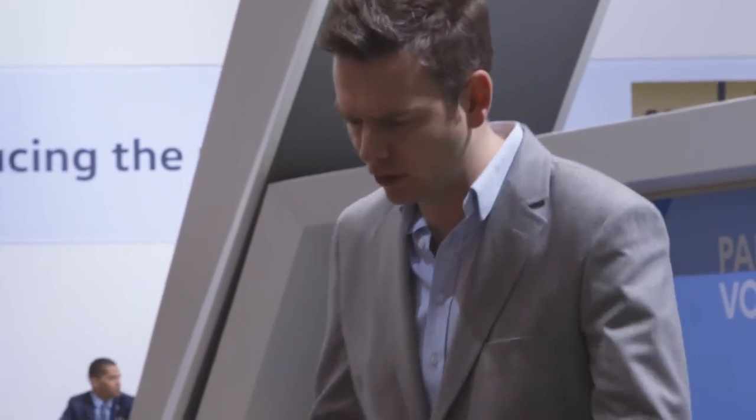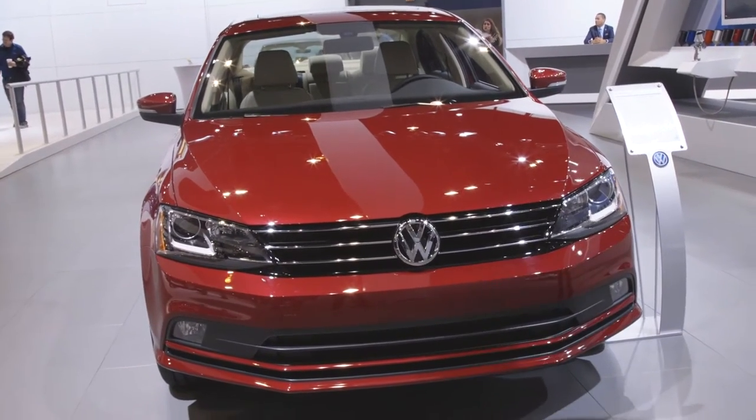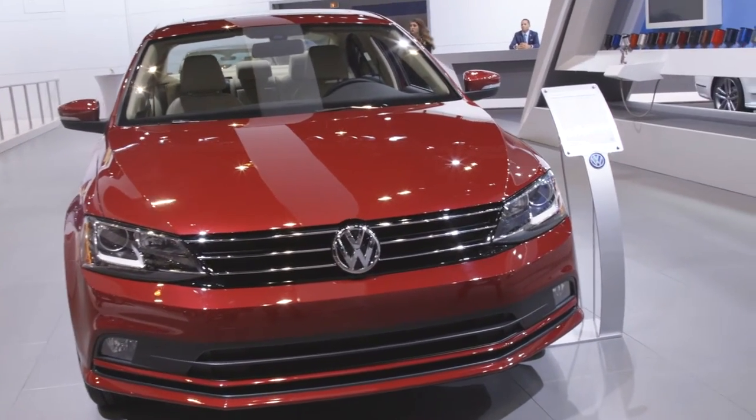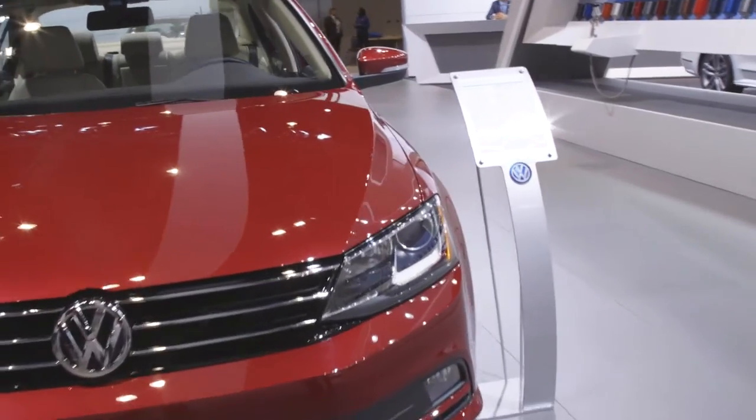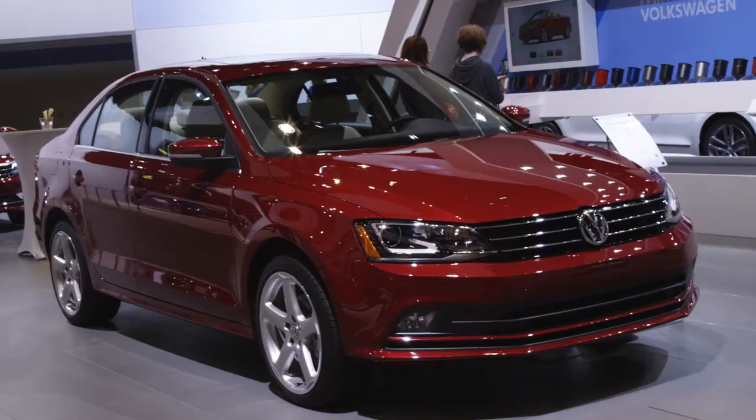This is Alistair Weir for Edmunds with the Volkswagen Jetta. This small sedan is the little brother to the larger Volkswagen Passat, and it retains that family look around the front end. But without the adornment, the jewelry of the Passat, it's certainly a neat looking car.